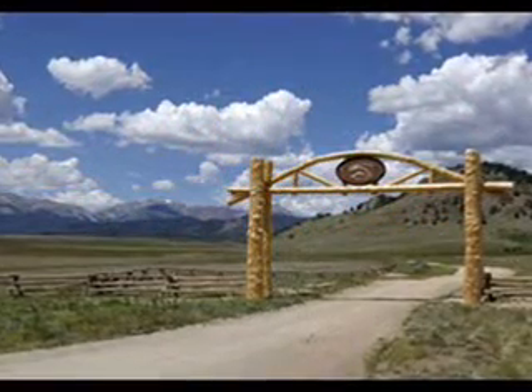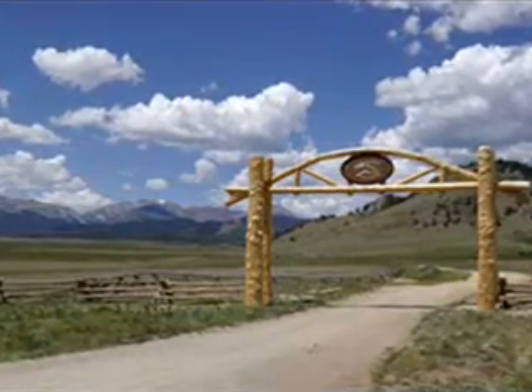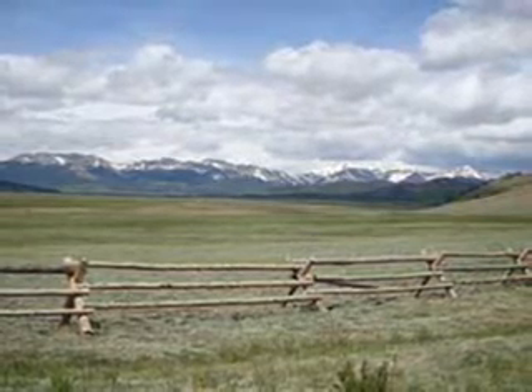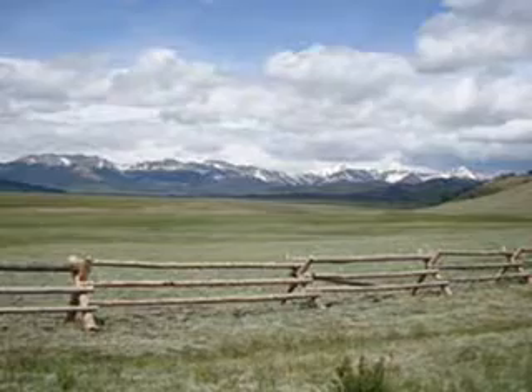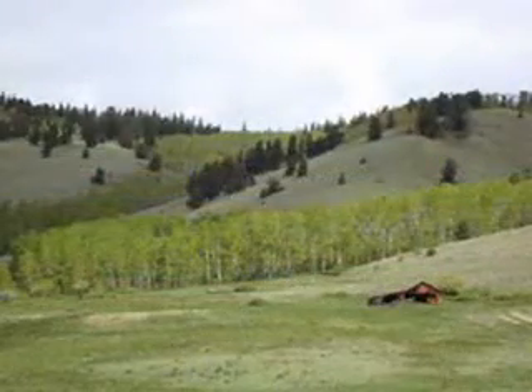Introducing for the first time the Flying Horse Ranch. Nestled against the Rocky Mountains and bordering more than 1 million acres of Pike National Forest, this majestic Colorado Working Guest Ranch is one of the last remaining large ranches that has preserved its pre-1900s water rights.